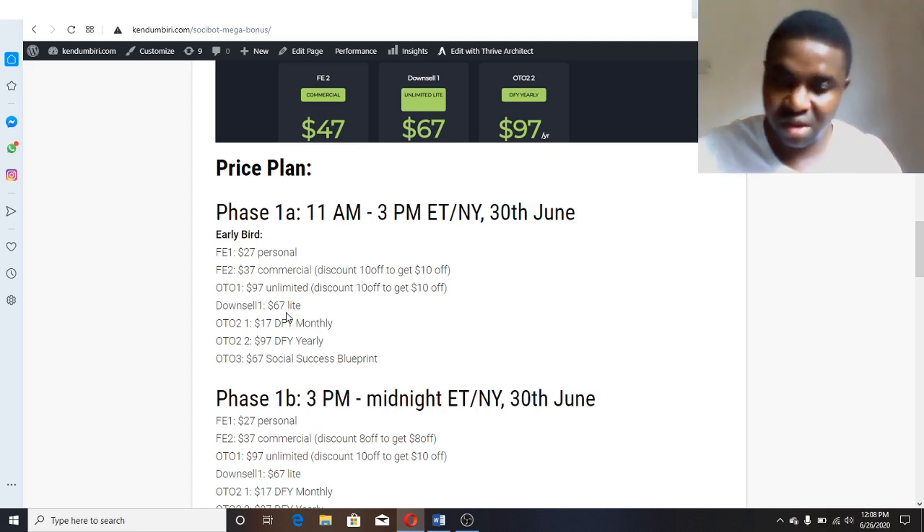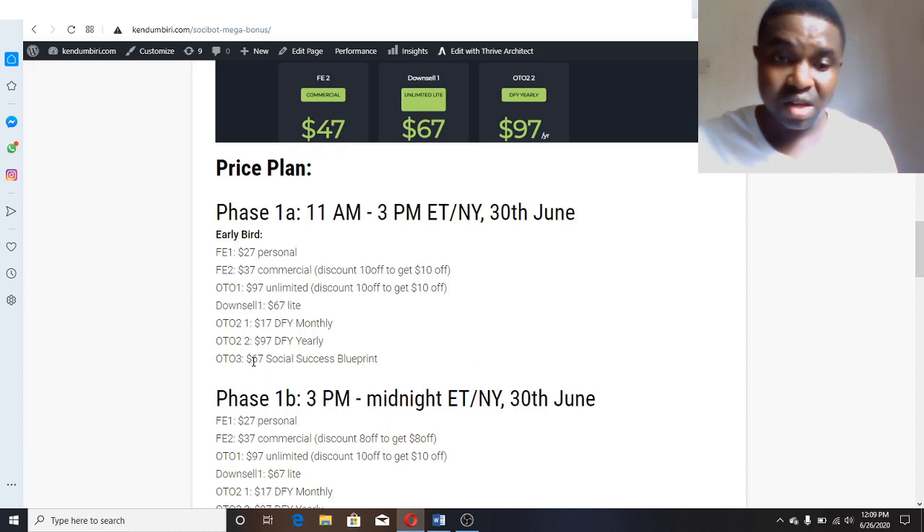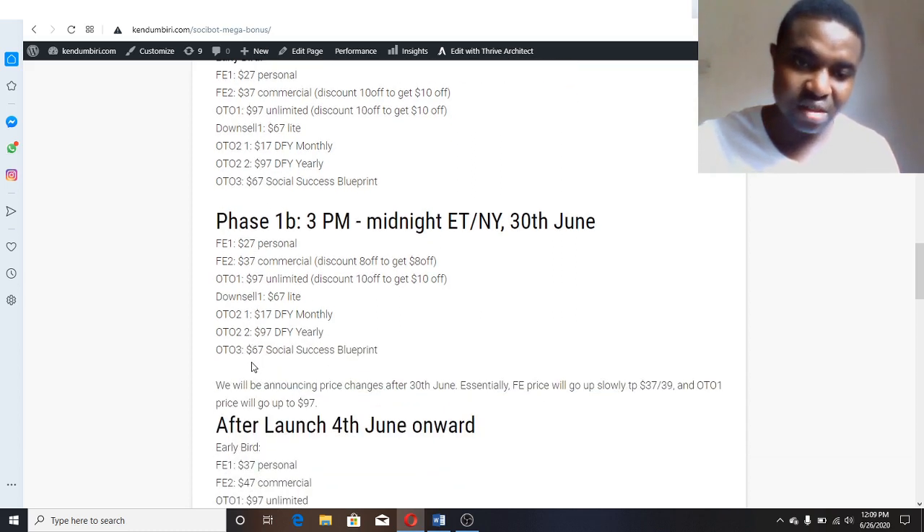OTO 2 is a done-for-you monthly subscription at $127. If you're interested in upgrading, all the pages you want to use to drive traffic from Facebook and Instagram are designed for you in different niches — many pages available. You can opt in monthly for $17, or pay $97 one-time. Then OTO 3 is the Social Sources Blueprint for $67.